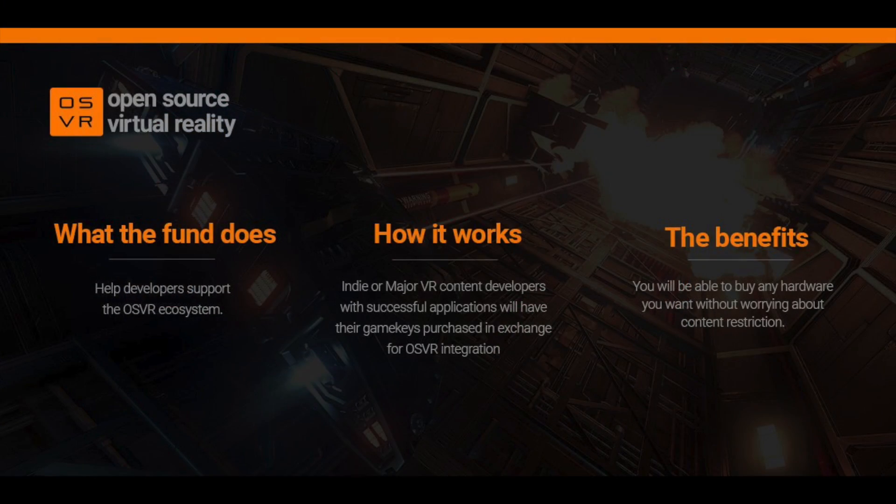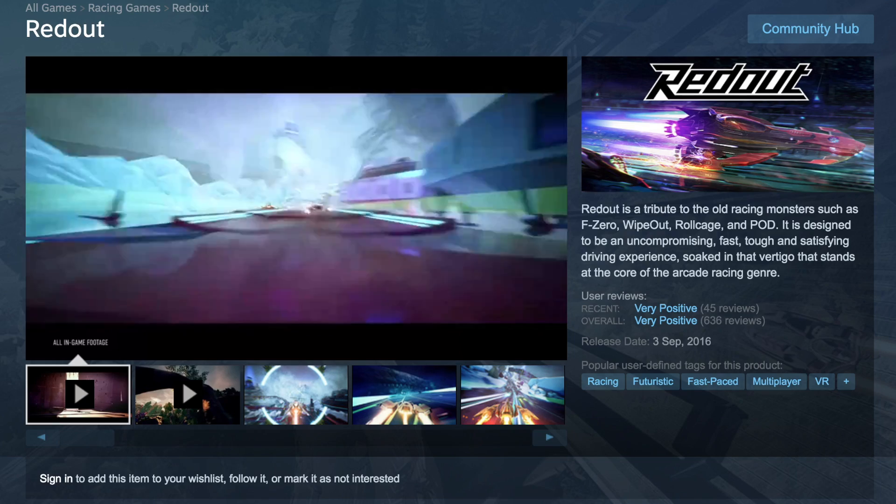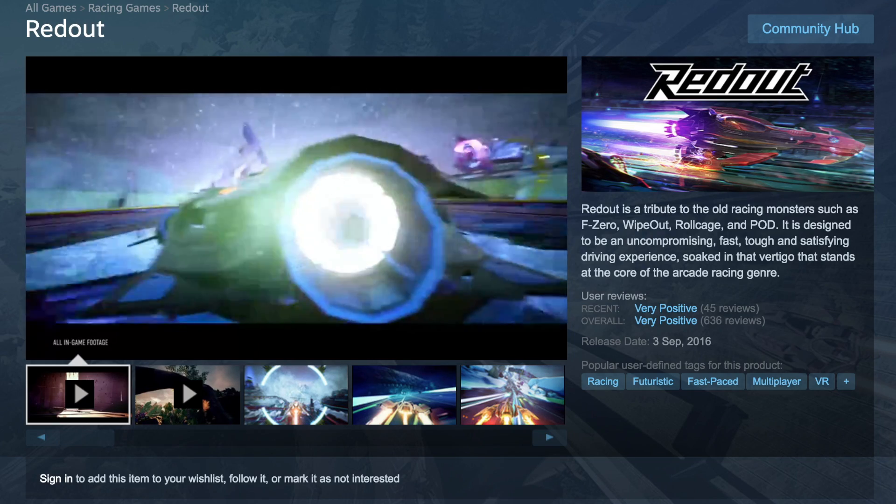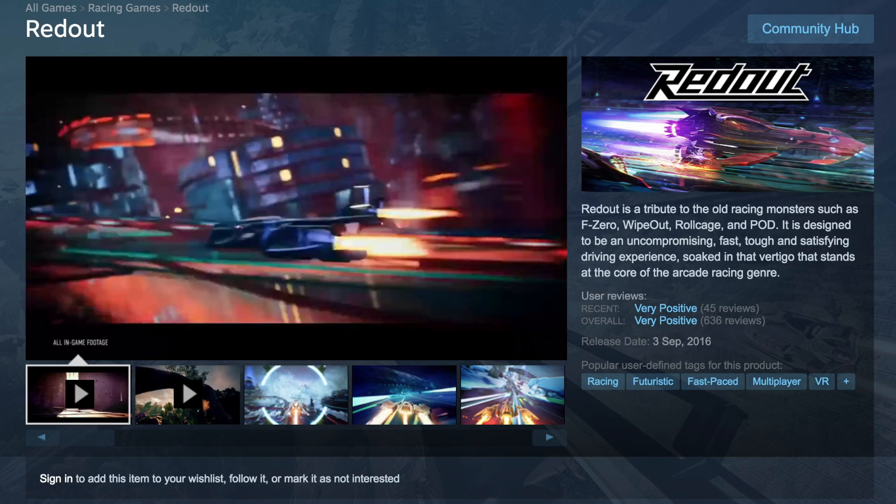I actually did use that all-in-one installer when I set up mine — works perfectly, thumbs up on that. Something else we talked about at E3 was the developer funding. You had five million dollars for developers to push forward in the world of VR. How's that going? Oh, that's going pretty well — we've got hundreds of applications on board so far.